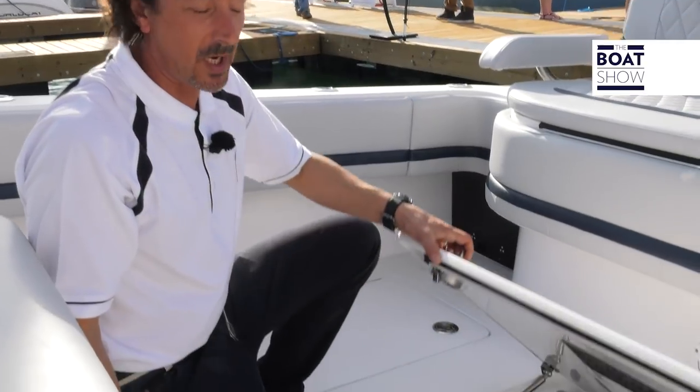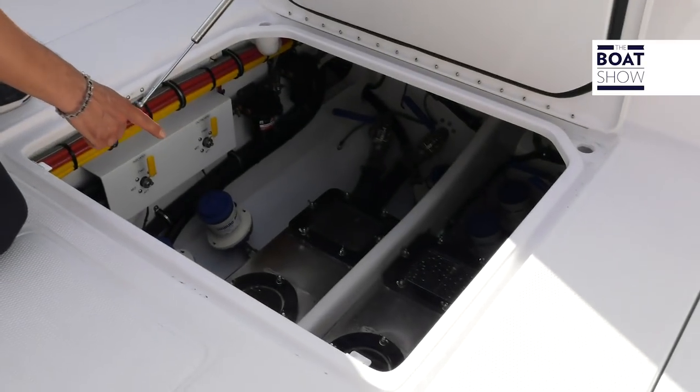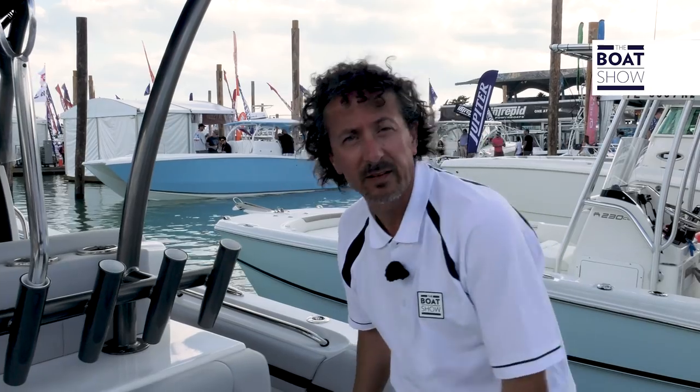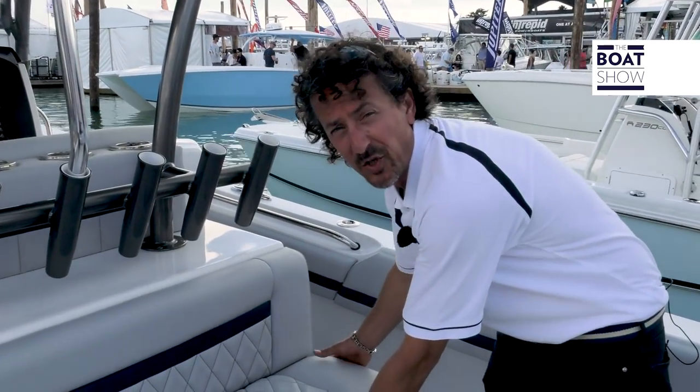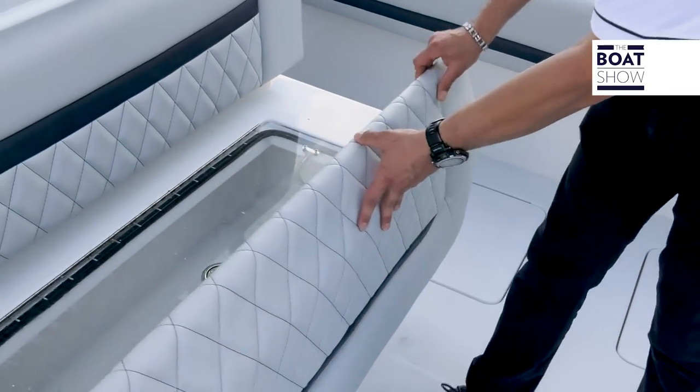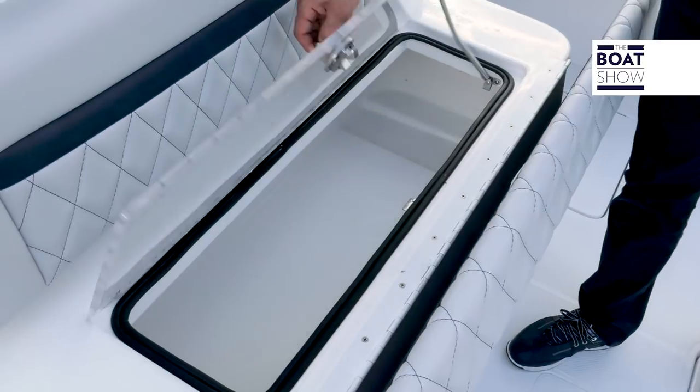Now to feed the two live wells, which are 65 gallons, we have two of the finest sea chests. At the out of the helm, there's also a seating position while you're watching your rods. The mezzanine seating also hides a small drinks cooler.